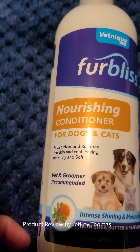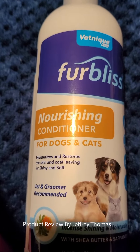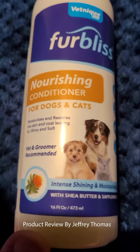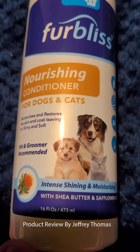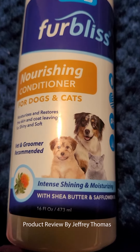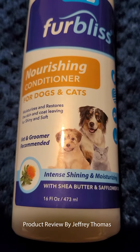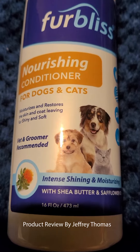It helps restore and moisturizes the skin, and makes the hair really soft, plush, and fluffy. It makes a big difference — my puppy's hair is much more fluffy than with the shampoo and conditioner I was using before.